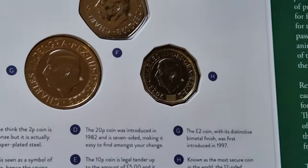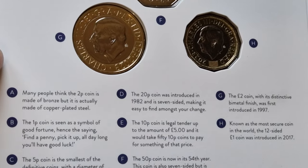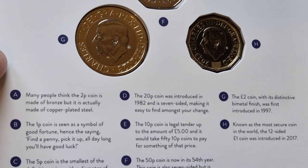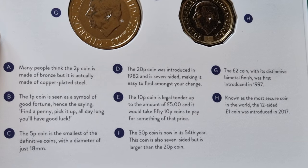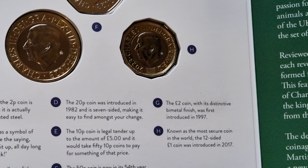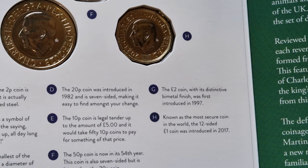On the back you have Charlie, and if we zoom in we can see some information. Many people think the 2p is made of bronze, but it's actually made of copper-plated steel. The 1p is seen as a symbol of good fortune — hence the saying 'find a penny, pick it up, all day long you'll have good luck.' The 5p is the smallest of the coins with a diameter of 18 millimeters. The 20p was introduced in 1982 and is seven-sided, making it easy to find. The 10p is legal tender up to the amount of five pounds — it would take 50 10p coins to pay for something at that price.